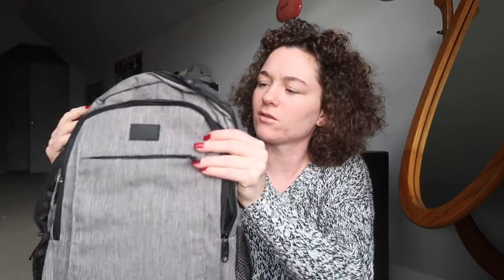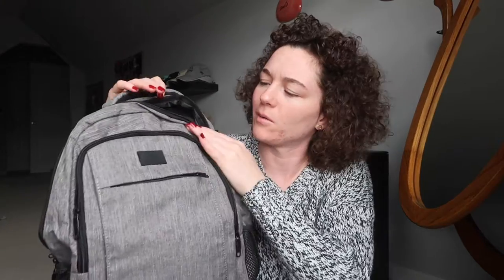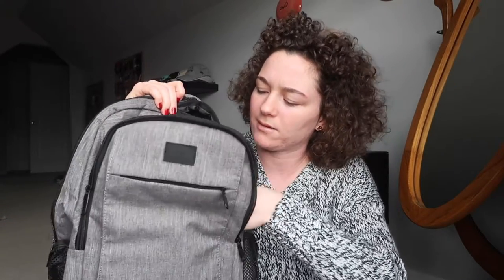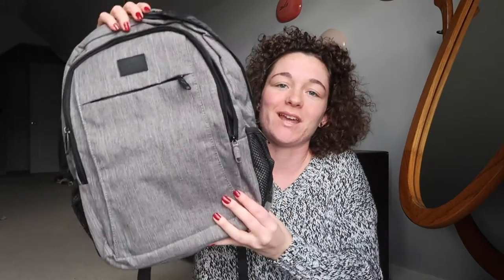The travel backpack has a lot of cool pockets and zippered compartments — really nice, can't wait to use it on my next trip. My sister and I got a couples massage so we'll be doing that hopefully soon because I need a massage. I also got these car air fresheners, this one is sea spray.